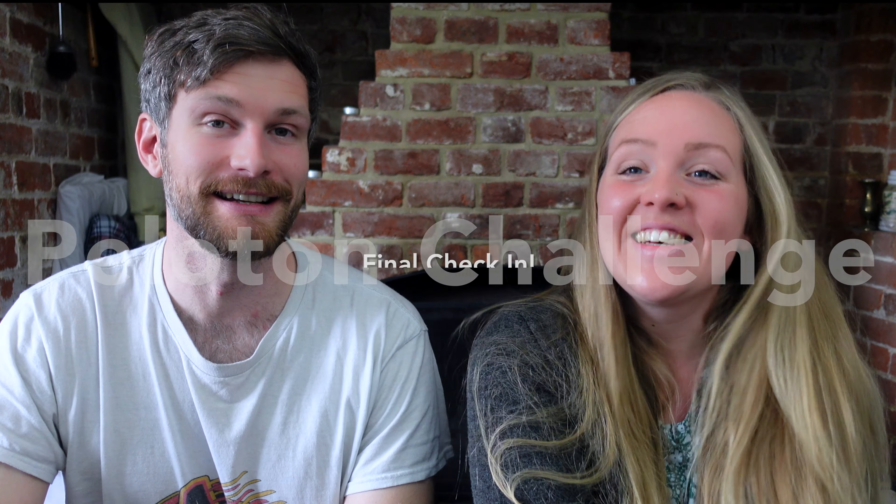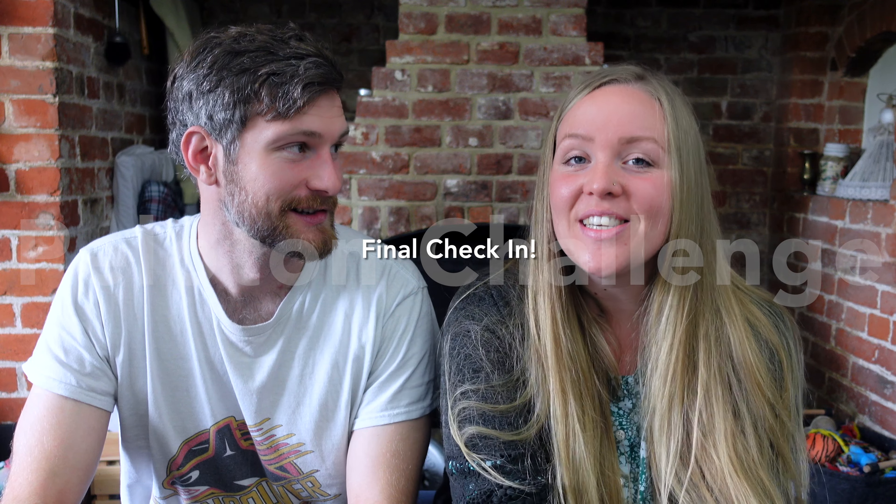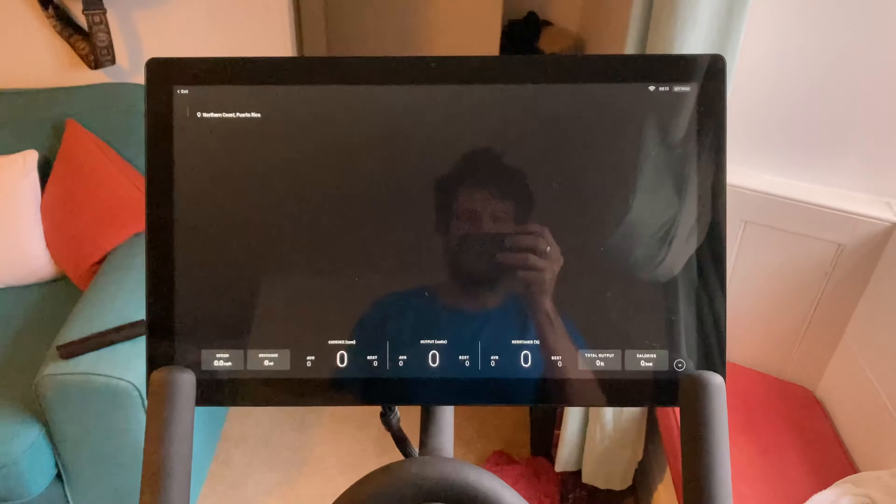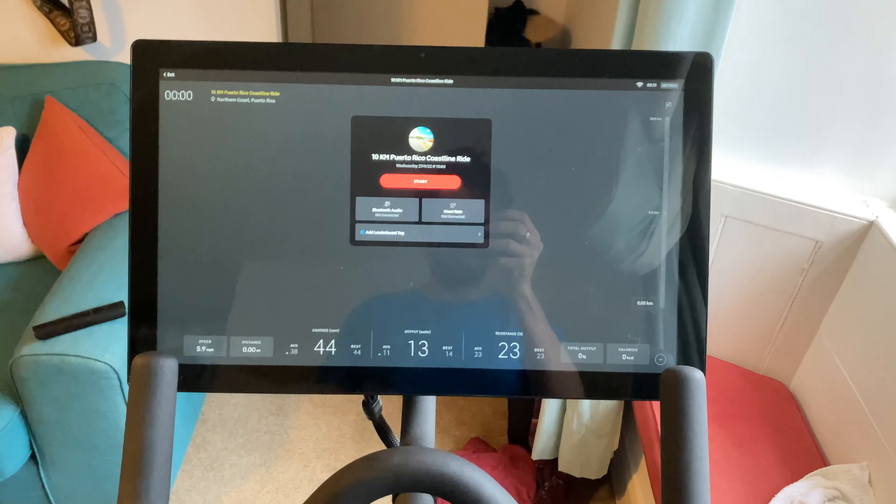We did it! I'm not gonna say it was easy because it wasn't, but we had a good time. There were ups and downs, some weeks easier than others, but we got through it and we feel better for it. Today we're going to be talking about our Peloton challenge that we just completed, and we're going to be comparing our results from our first control ride with the results from our last control ride.